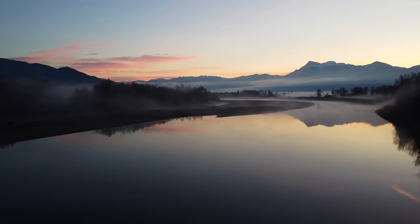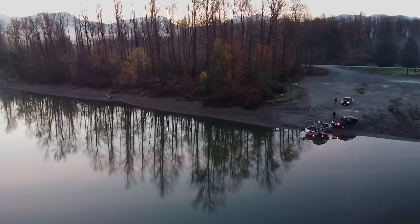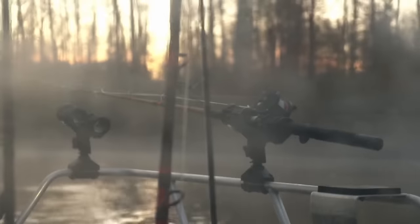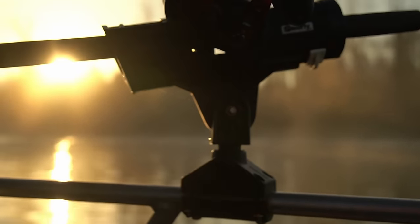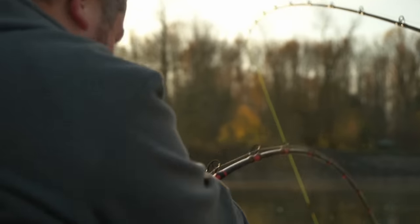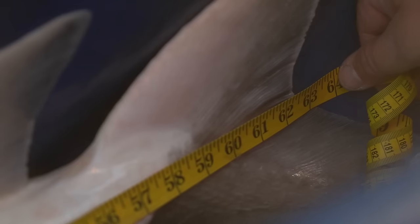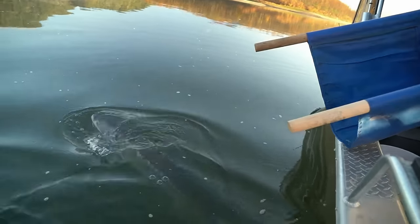British Columbia has a very strong and diverse fishery that I've been fortunate to enjoy pretty extensively. But there's one fish in particular I have never had a chance to land — and that, of course, is the mighty prehistoric sturgeon. In BC, these fish are catch and release only, so they can live upwards of 100 years and grow to a length more than 10 feet. And today, I finally get my chance to catch one.